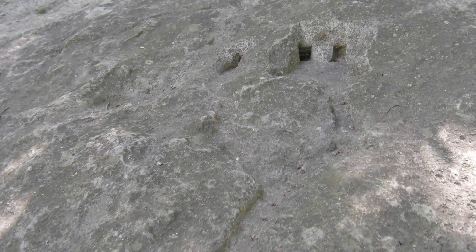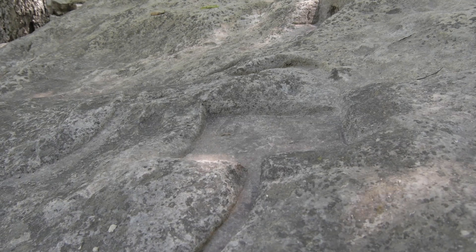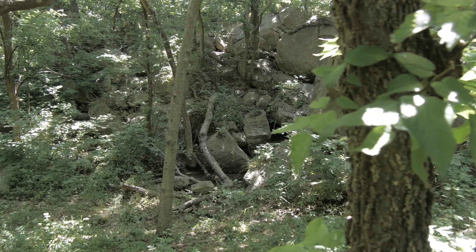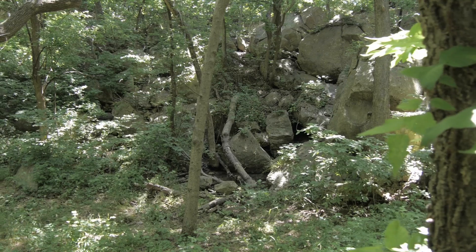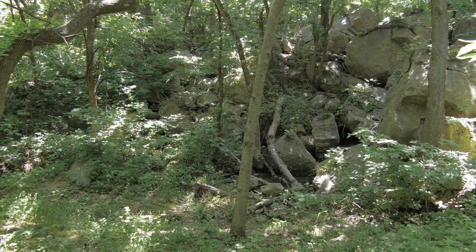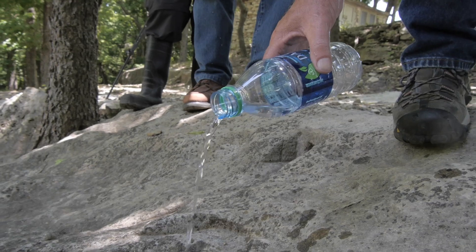Dr. Blakeslee says that indigenous cultures of this area often referred to rivers that flowed out of the underworld. Less than 100 yards away is a natural spring where fresh water bubbles up from the earth. That's when they realize these carvings may be interactive.